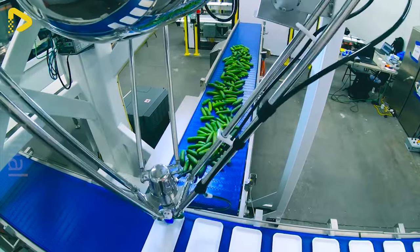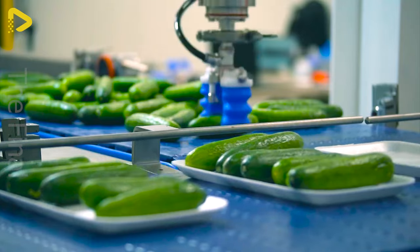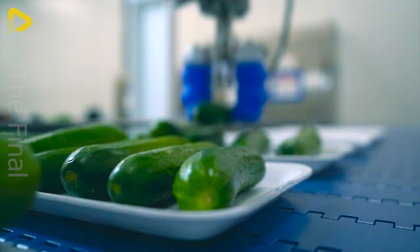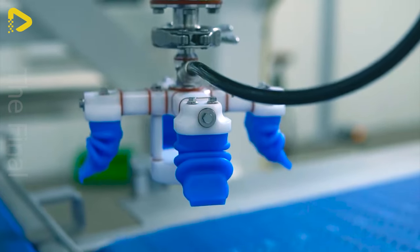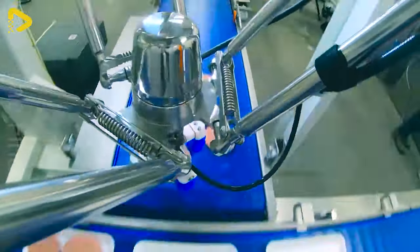The stainless steel Fanuc Delta robot boasts remarkable flexibility. Thanks to its Delta robot arm design and soft robotics gripper, it can handle a variety of food products with ease.